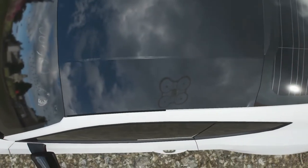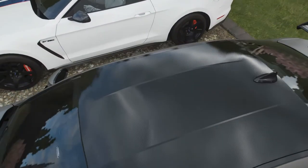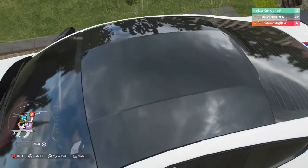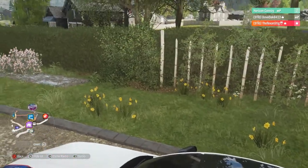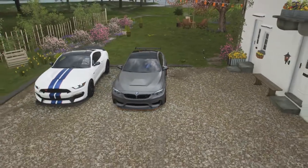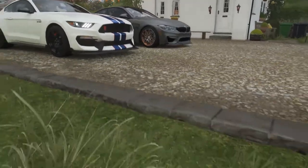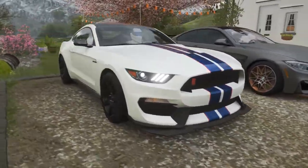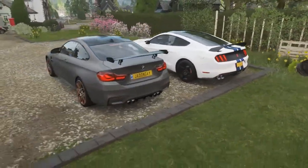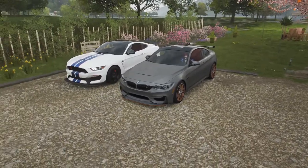Looking at the roofs — your roof seems to be carbon fiber and mine is just painted black. You can see the carbon clearly. Thanks to everyone for the support on the last video. For the first time ever, someone actually complimented him — usually it's along the lines of 'nice driving' for one of us and 'he needs driving school lessons' for the other.